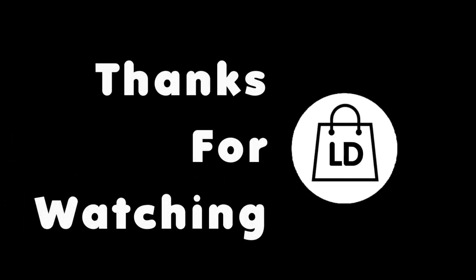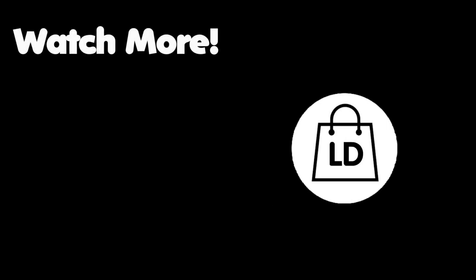Thank you so much for watching this video. I really do appreciate it and hope you enjoyed this double store tour. If you'd like to watch another video, there are two more videos on the screen now.